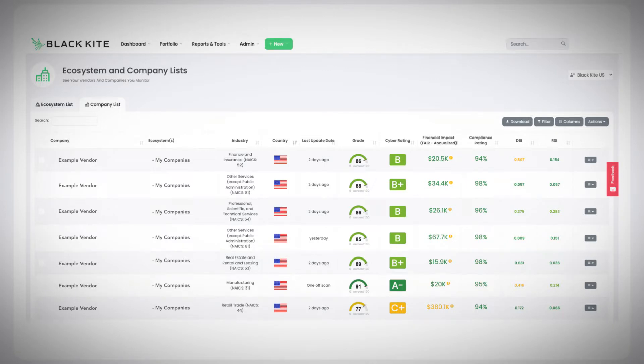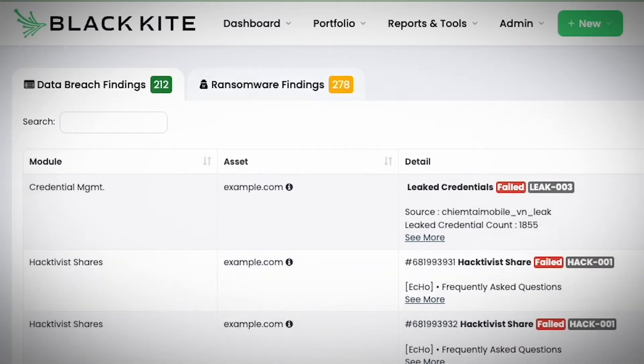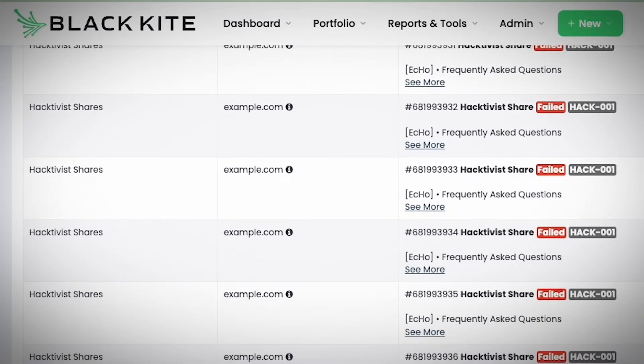This platform features two indices, both of which are measured on a scale from zero to one. The data breach index, or DBI, is a rear-facing index that tracks previous data breaches, measuring their severity based on the number of compromised records.